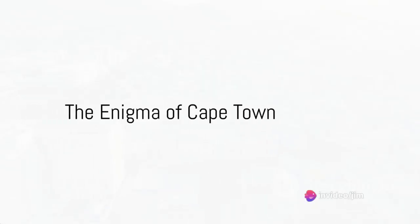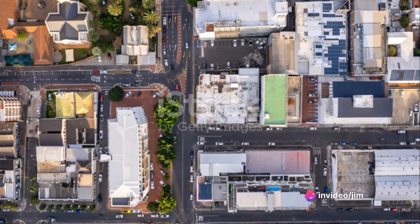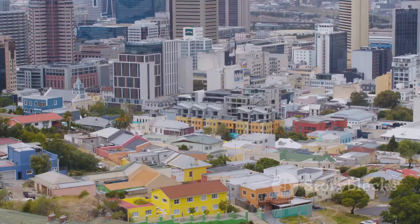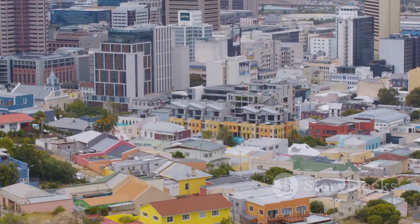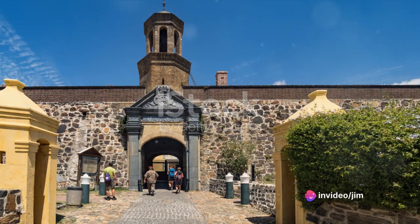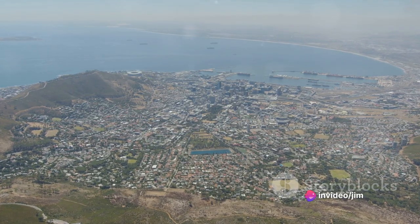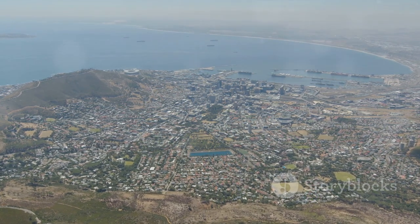Have you ever wondered why Cape Town is a must-visit destination on every globetrotter's list? Well, it's simple. Cape Town is a city that reveals itself like a fascinating book, each page offering a new surprise, a new revelation. Tucked at the southern tip of the African continent, Cape Town is a kaleidoscope of history, culture, natural beauty, and culinary delights.